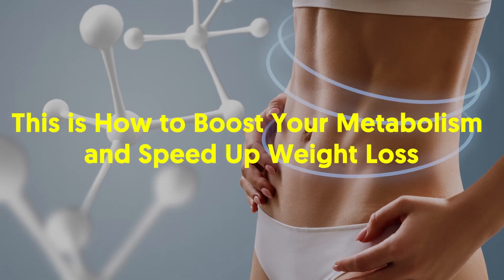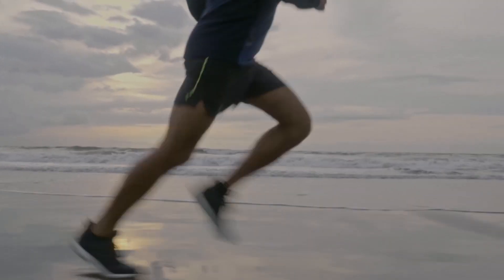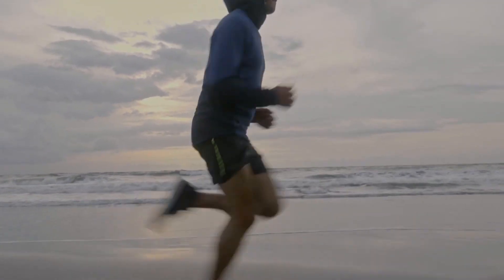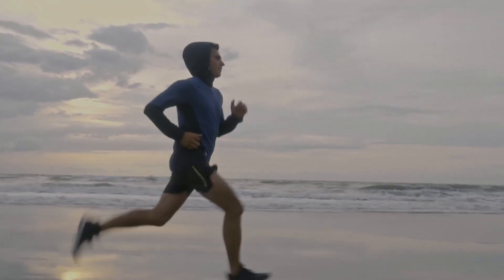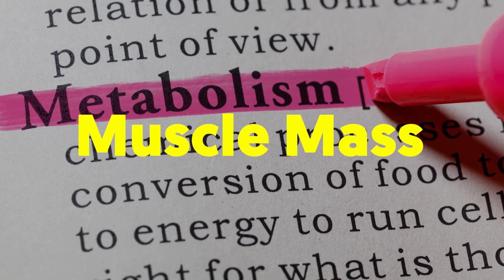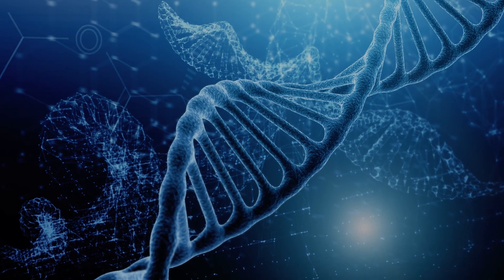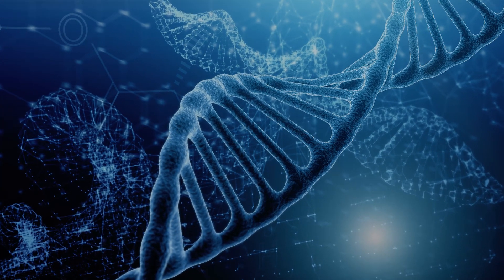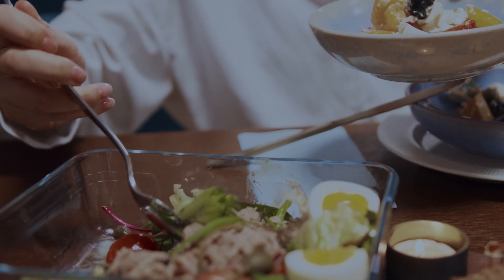Welcome back viewers! This is how to boost your metabolism and speed up weight loss. A person's metabolism is the rate at which your body burns calories for energy. The speed of metabolism depends on a variety of factors including age, sex, body fat, muscle mass, activity level, and genetics. While a person has no control over the genetic aspects of their metabolism, there are some ways to help speed up the rate at which the body processes calories.